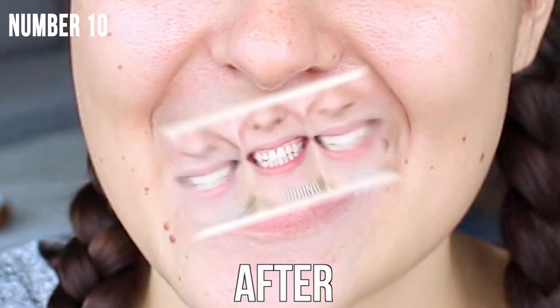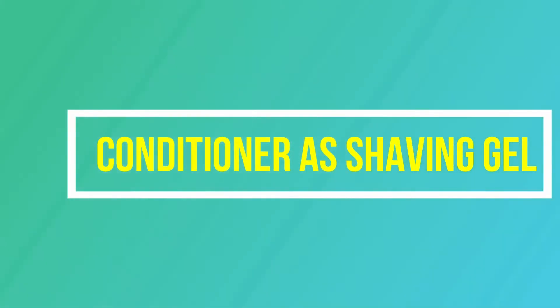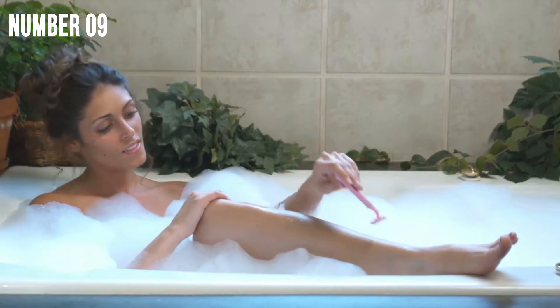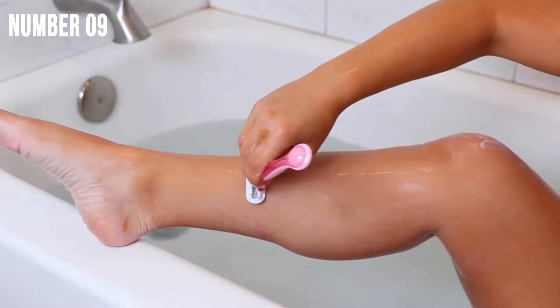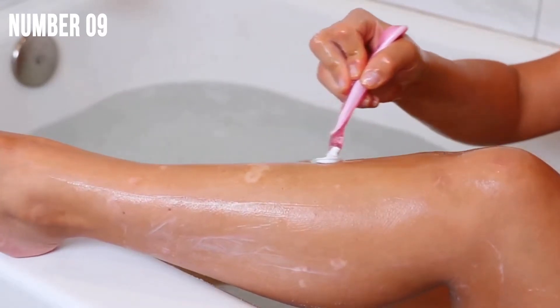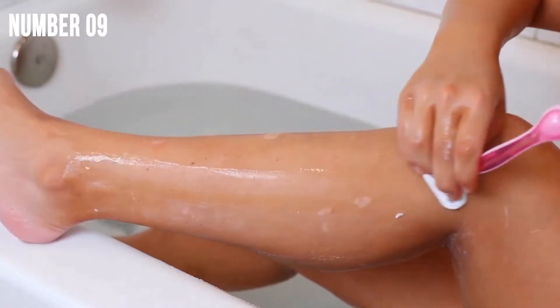If you already like this hack, wait till we get to number one — you'll surely be blown away. Hack number 9: Conditioner as shaving gel. This is what they actually don't tell you — you can use conditioner as a shaving gel. Conditioner doubles up as a really good shaving gel. It is safe and adds moisture to the skin, so you don't have to worry about scars or wounds. Just don't try it the opposite way — shaving gel doesn't work so great on your tresses.